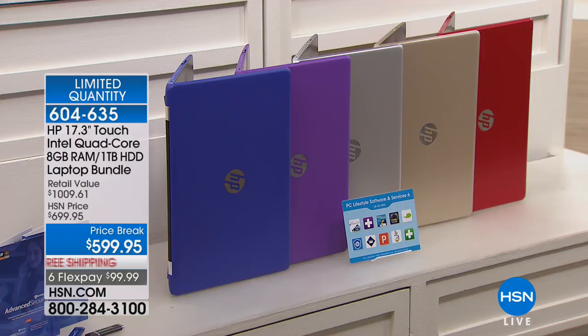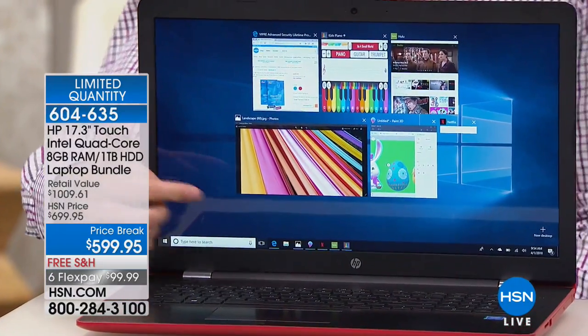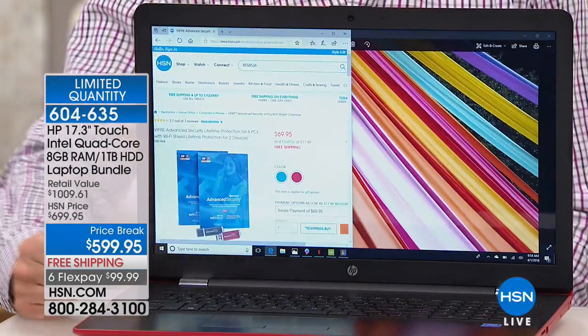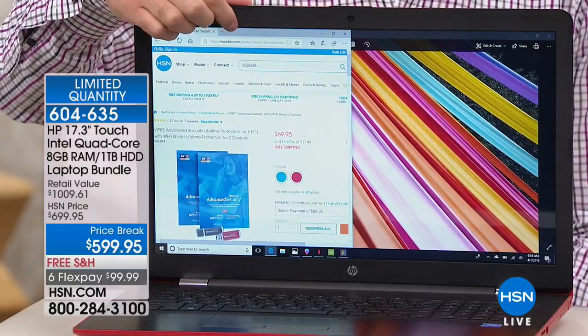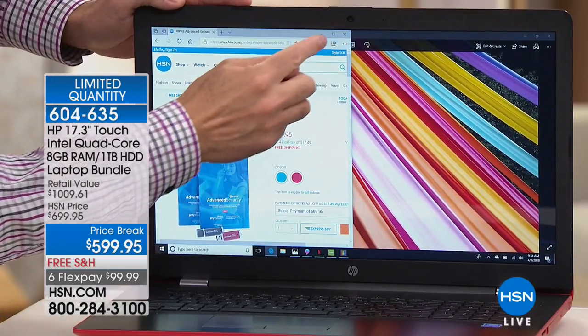Today is the final day at that price break of $599.95. We have free shipping and six flexible payments. HP is a brand you trust, and we've been around for more than 40 years — we give you 30 days to make your final decision. It comes with software, great support, a backlit keyboard, and a touchscreen. Once you try a touchscreen, you probably never want to go back — now I go up to every computer and automatically touch the screen.